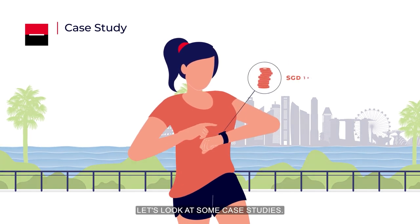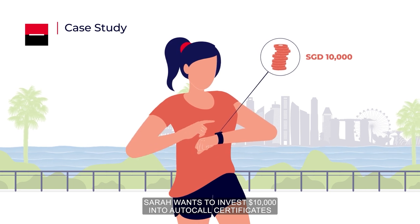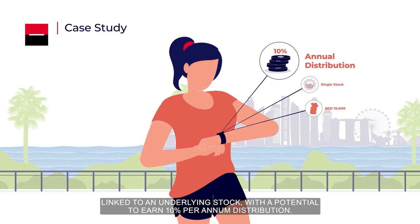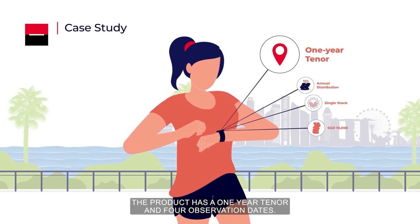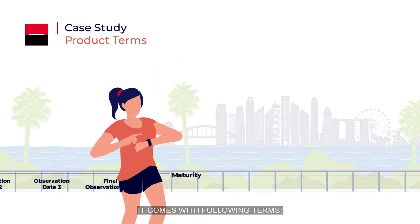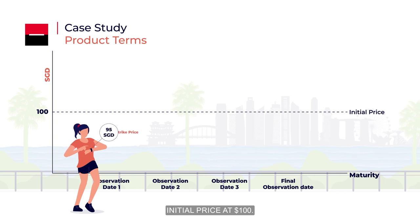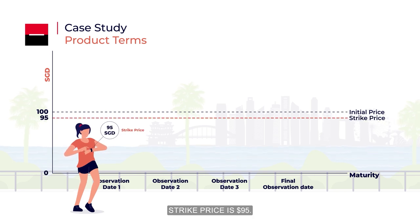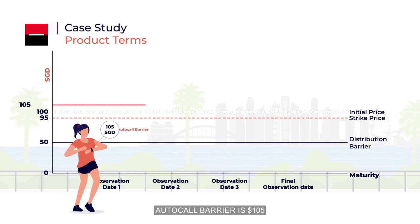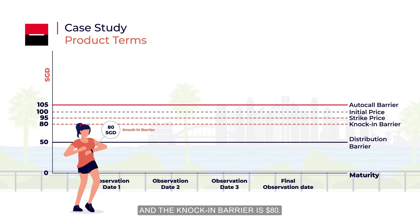Let's look at some case studies. Sarah wants to invest $10,000 into autocall certificates linked to an underlying stock, with the potential to earn 10% per annum distribution. The product has a one-year tenor and four observation dates, with the following terms: initial price at $100, strike price at $95, distribution barrier at $50, autocall barrier at $105, and knock-in barrier at $80.